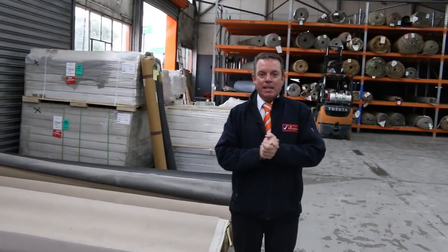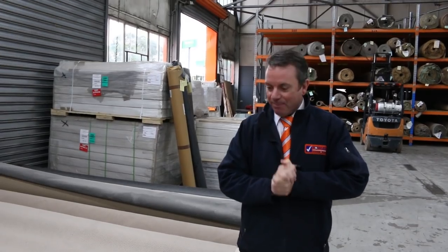G'day, I'm John from Val's Auction and Sales. I'm here to preview tomorrow's carpet auction. It's Wednesday the 29th of May at 10 a.m.